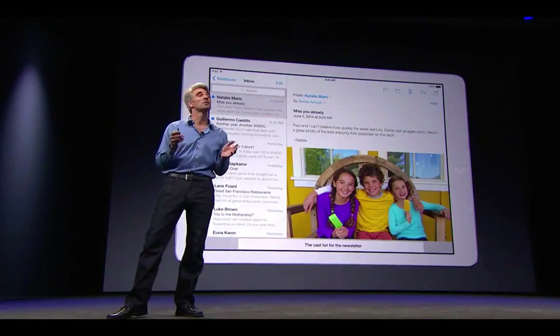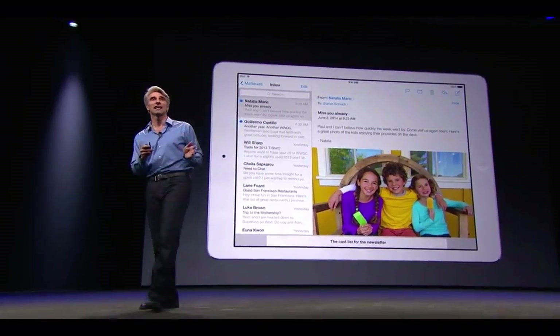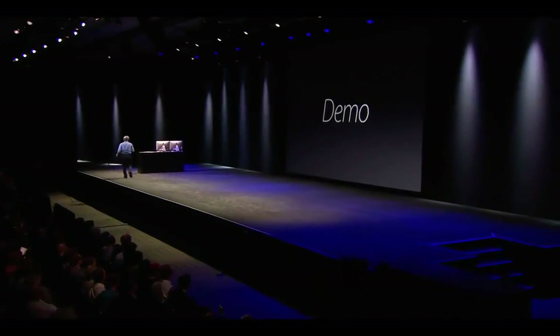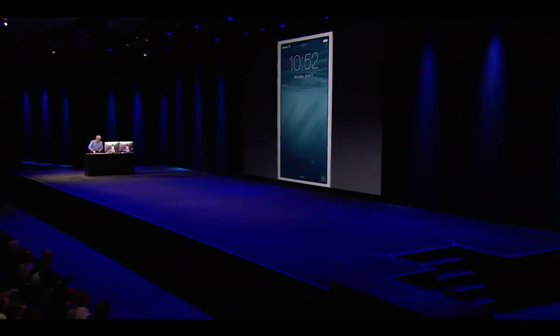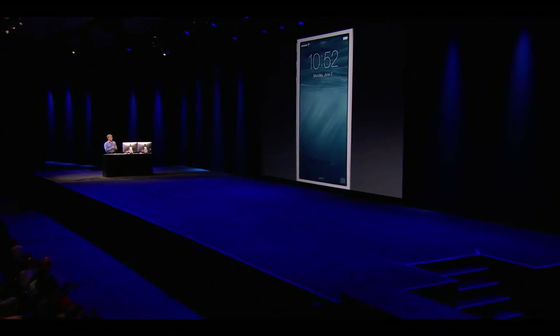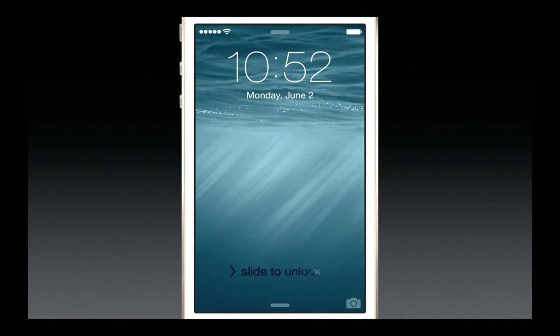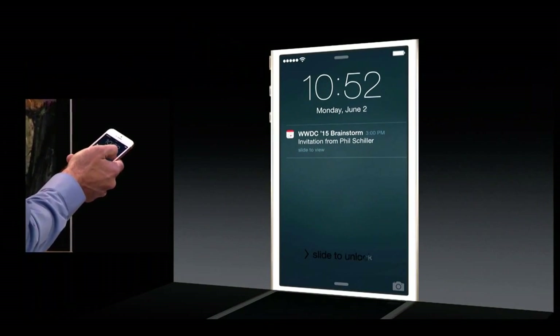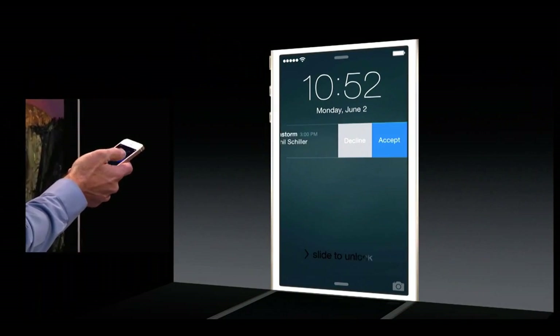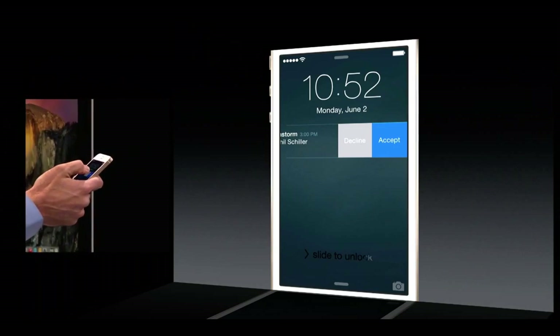I'd like to give you a demo of some of these great iOS 8 enhancements now. Here we are on our iOS 8 lock screen. If I receive a notification — it looks like I happened to get one just right then — I can swipe across, and you see I have actions, so I can accept or decline this meeting right here.